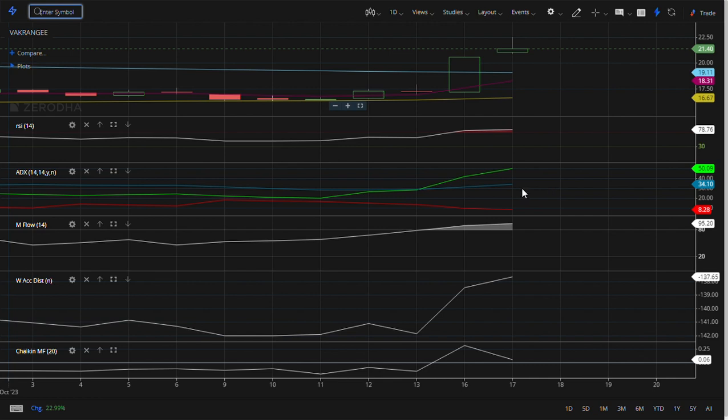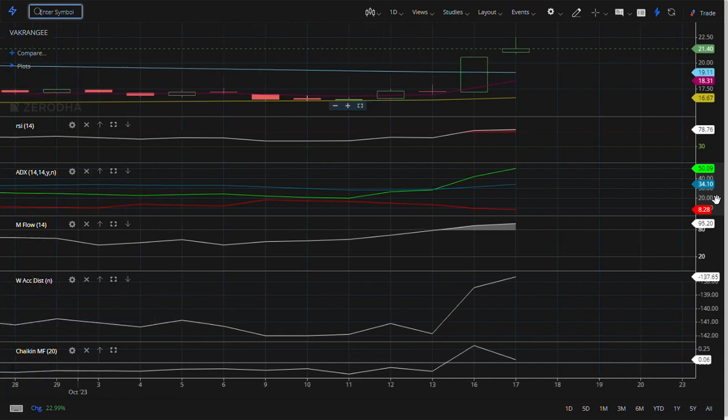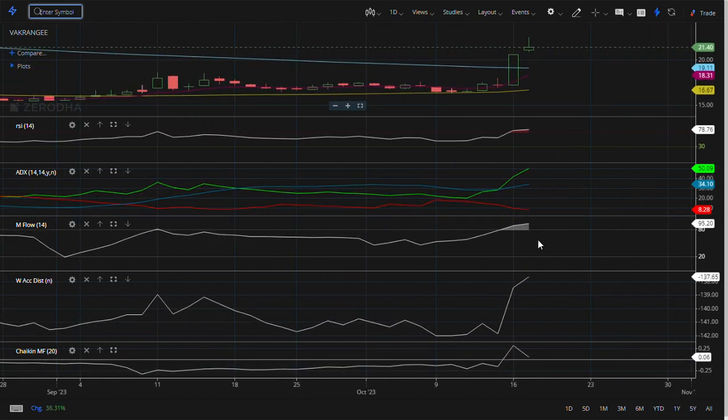The next direction is a bullish direction to go. Bullish points are 34 points, and 37 points are very good. Short-term bullish points are very good. Money flow is very peak, so there is a light and mild correction — just 30 to 40 points.